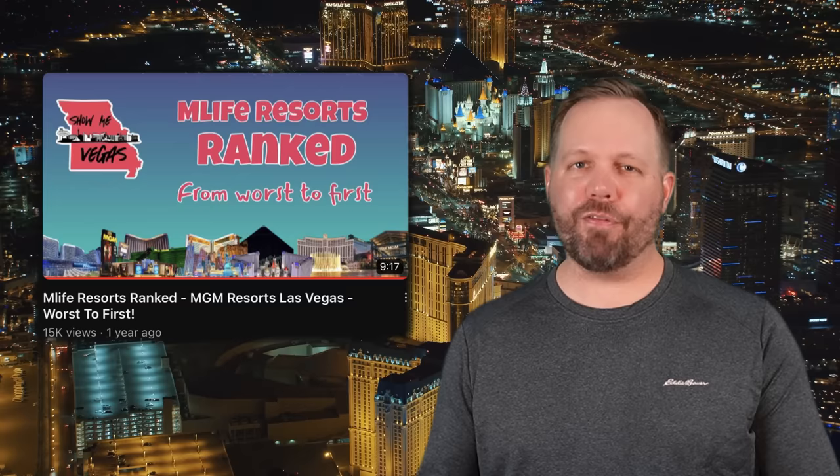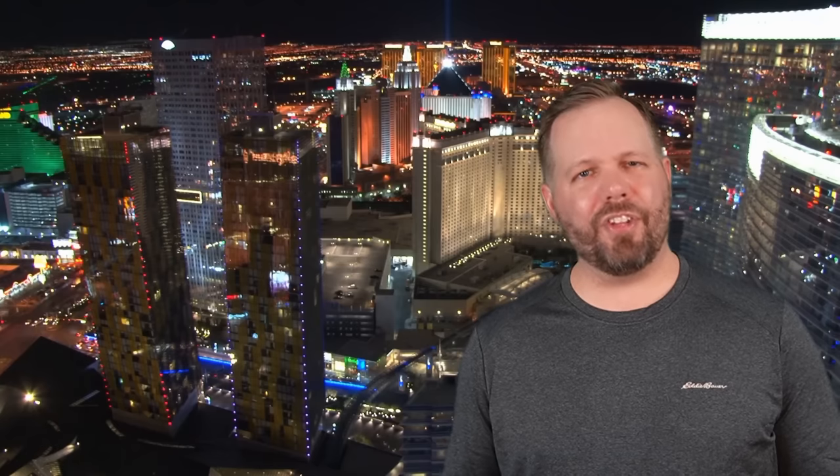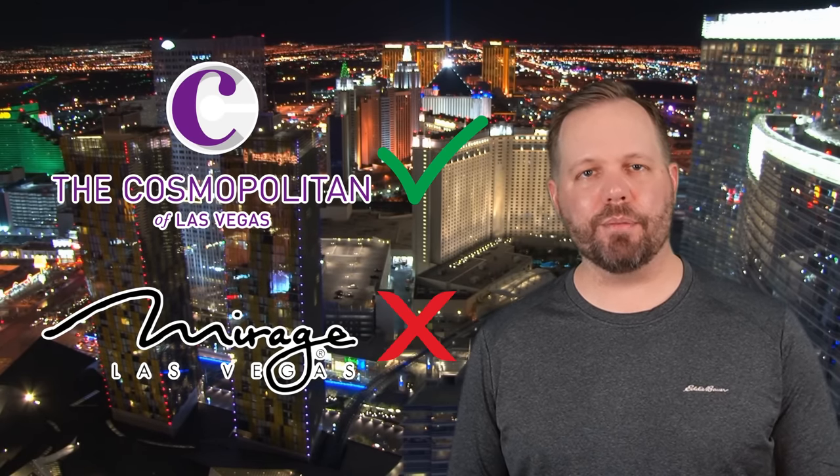That video is not very good — when we go back and look at it now, it's a little bit cringe-worthy. Since that time, we've had several more experiences with MGM properties: some good, some not so good, and some that were just okay. Opinions change and properties change. In fact, MGM Resorts has added a property and dropped a property since we last made that video, so we thought now was the perfect time to do an MGM Resorts re-ranking.